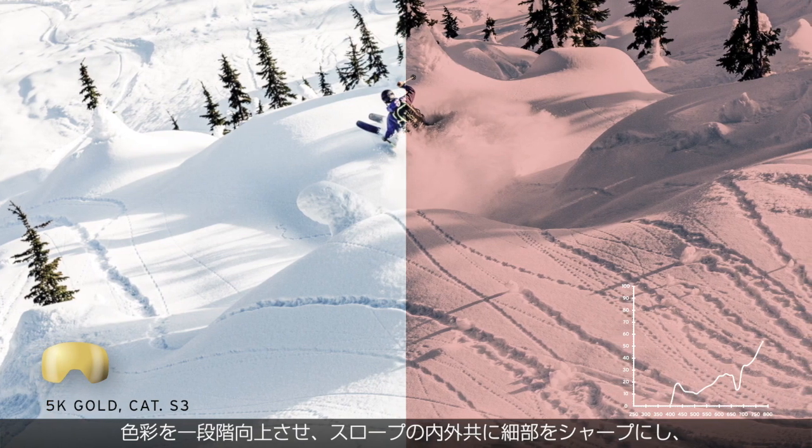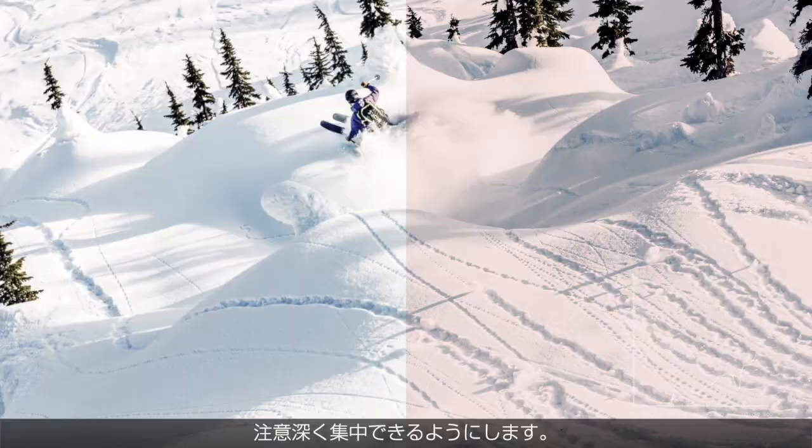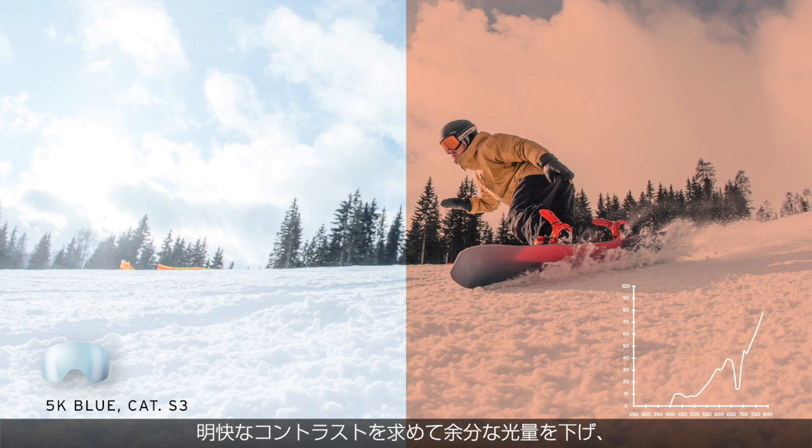The 5K Gold lens works best in sunny bluebird conditions. It will make colors pop and sharpens every detail on and off the slopes, to help you stay alert and focused — a perfect lens for sunny and bright days.